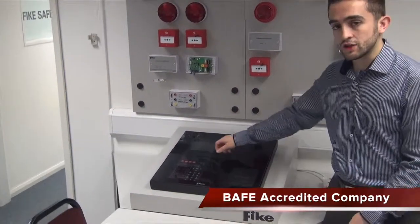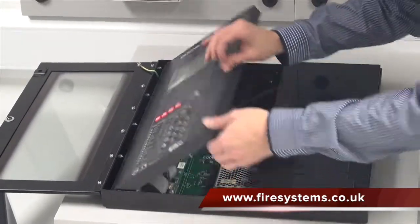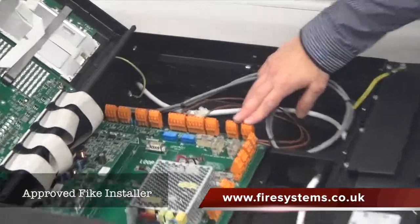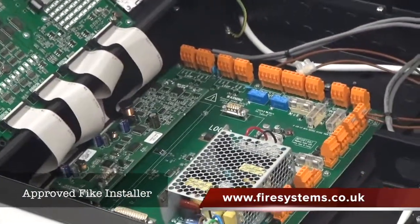The panel itself is a soft address system, so you've got a combination of different devices which can be interlinked through the system. Within the system you've got monitors of output circuits for your conventional sounder circuits, and loop facilities so you can expand it to a two-loop system if you require it.